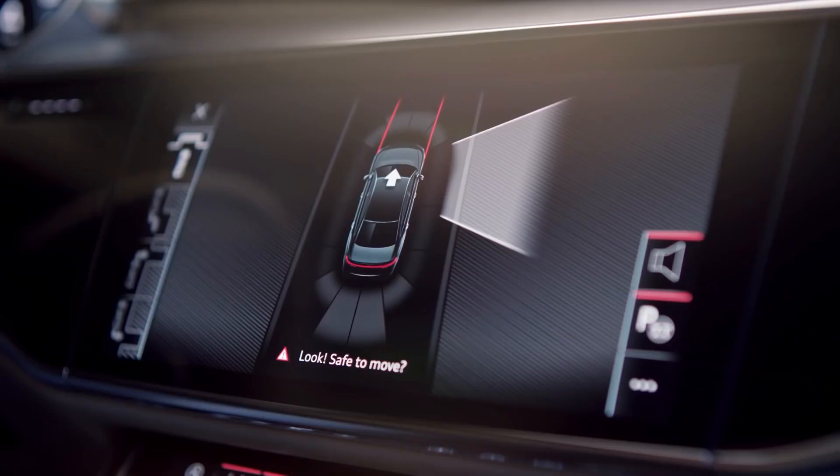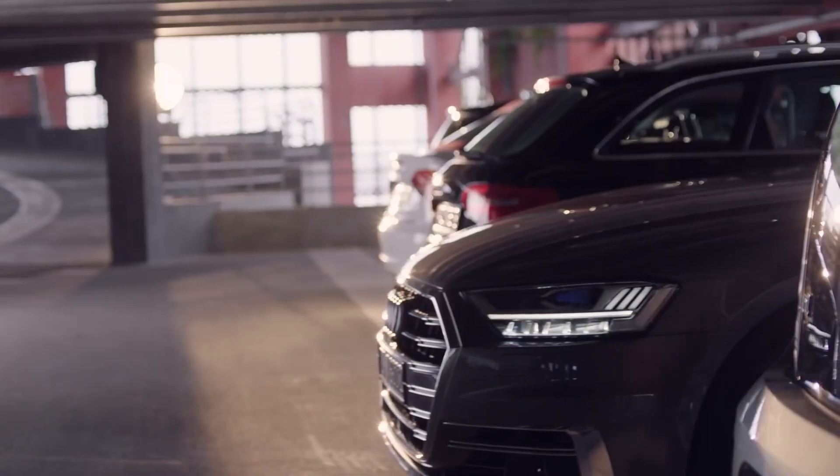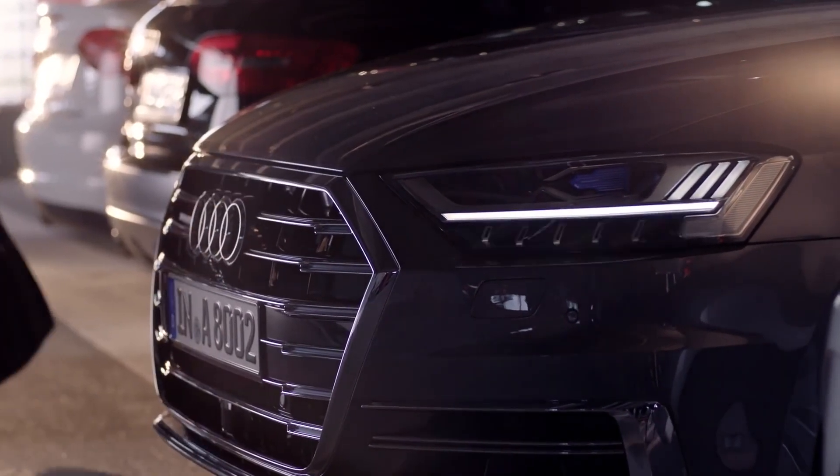However, the Audi A8L is not only a treat for the rear seat passengers. Audi's renowned Quattro all-wheel drive system offers exceptional traction, ensuring a smooth and controlled ride that even the driver will enjoy driving.